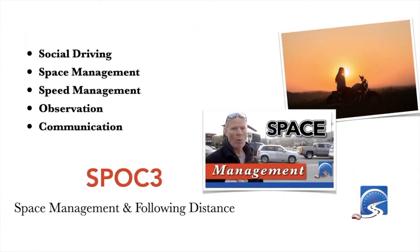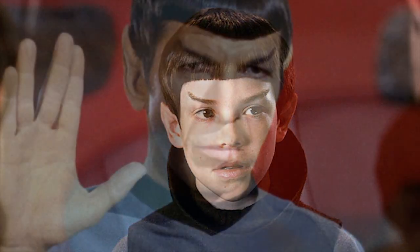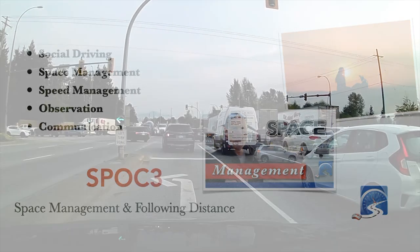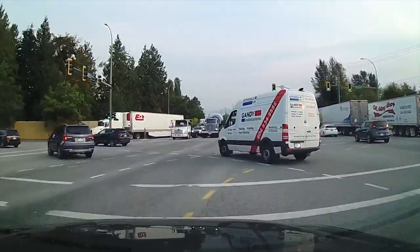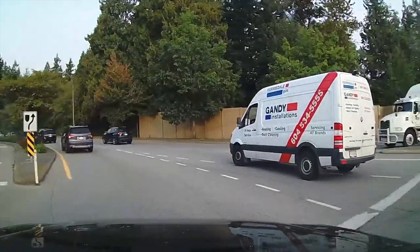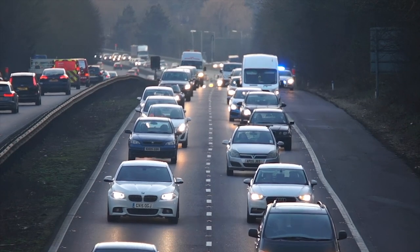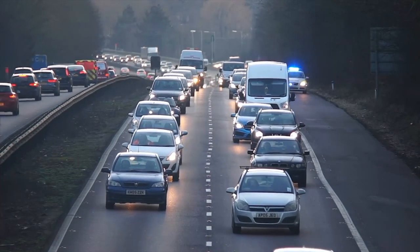The defensive driving model I've created is called Spock 3 — young Spock, middle-aged Spock, and old Spock. It stands for social driving, which is the way people drive after they get their license: keeping up with traffic flow, often driving faster than the posted speed limit, not stopping completely at stop signs, driving over painted islands, a me-first attitude, following too close, and being reactionary. The first component to becoming a safer, smarter driver within social driving is space management.